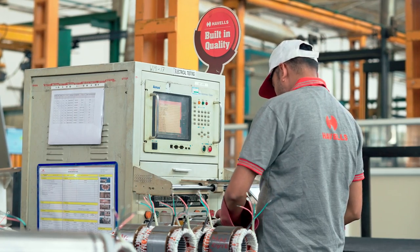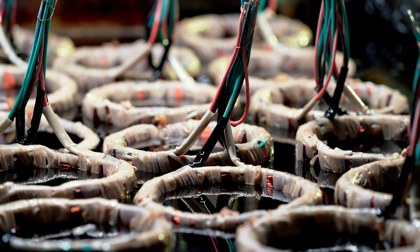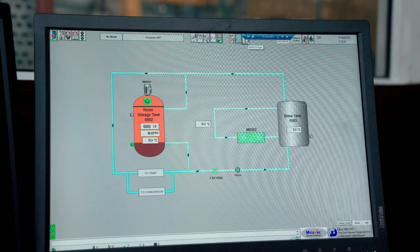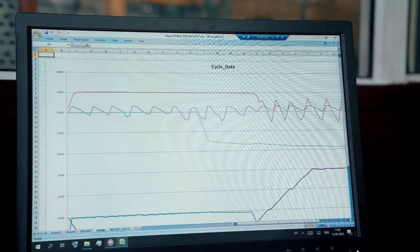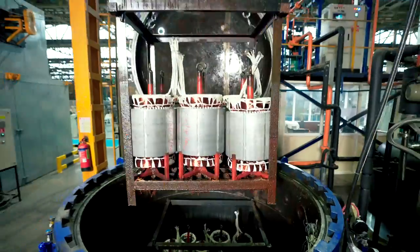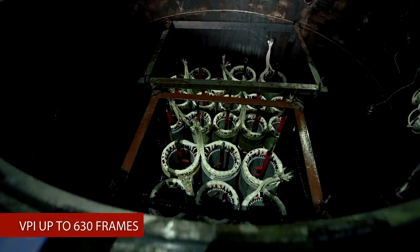After strict electrical testing, wound packs are impregnated in an automated impregnation plant with a PLC control system for consistent wound pack impregnation quality. Our PLC-controlled, SCADA-equipped plant offers vacuum pressure impregnation (VPI) up to 630 frames.